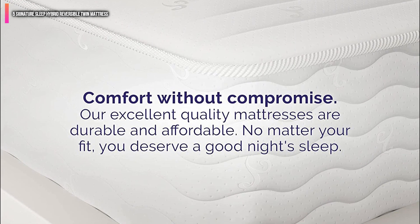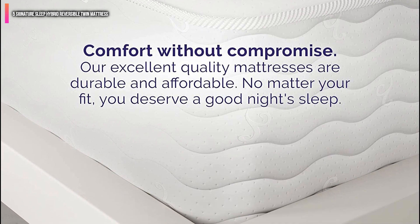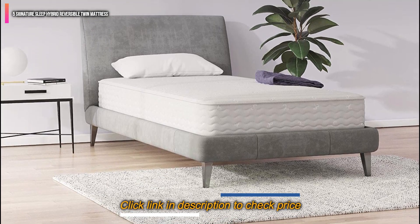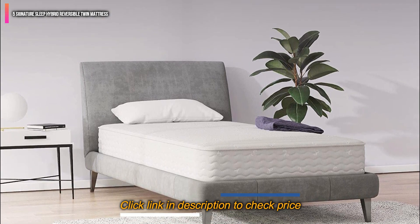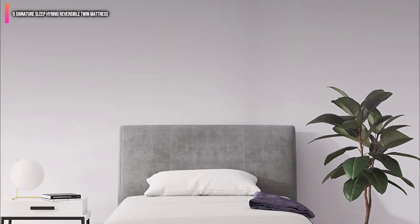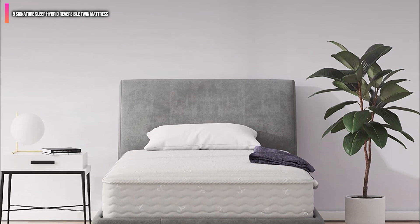Why? To put it simply, it's because you can flip the whole thing over and sleep on either side. This helps to reduce the wear and tear that the mattress is put through on a daily basis, and instead allows you to spread that same punishment out over many years.